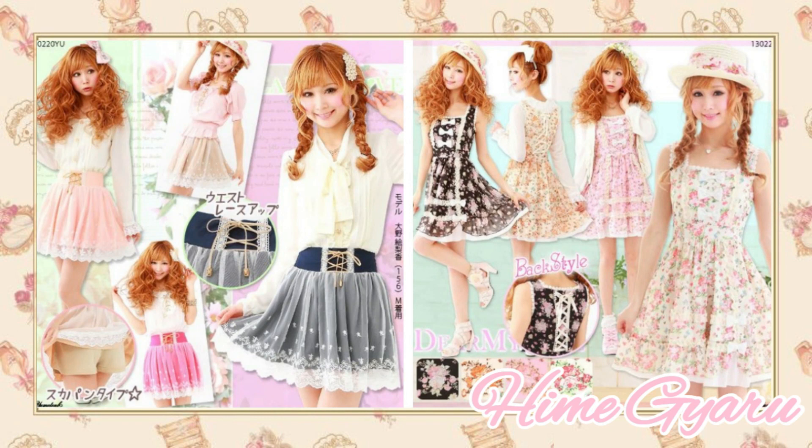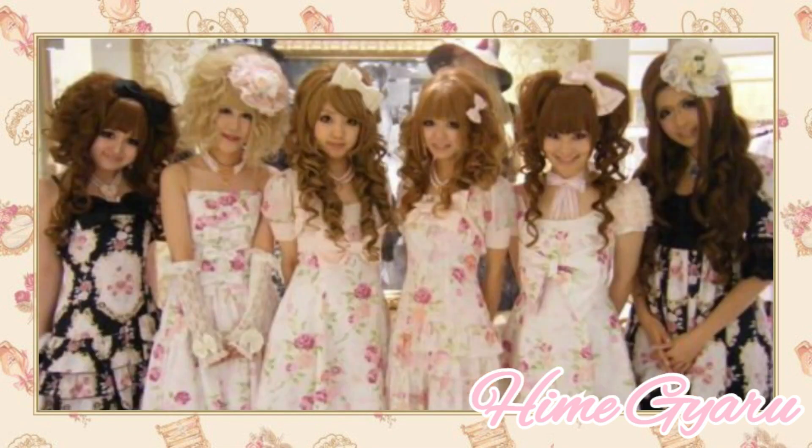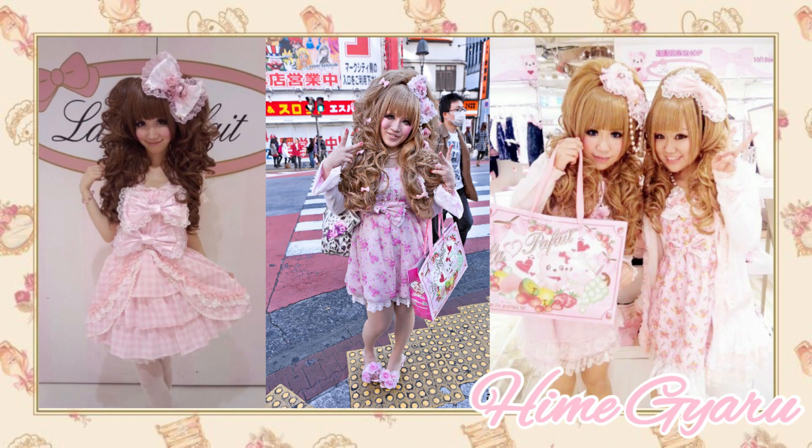In Himegiaru fashion, a lot of emphasis is on lots of frills, bows, and pink. The hair is a big element and really distinguishes Himegiaru fashion from Himekaji fashion. The hair usually tends to be blonde or a light brown, and it tends to be very over the top, very voluptuous. The fashion is also very girly, lots of pink, lots of frills.